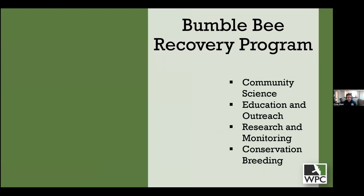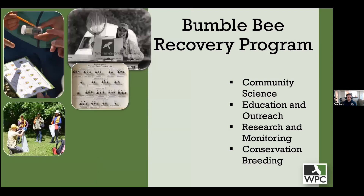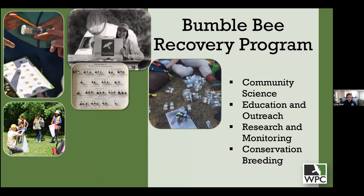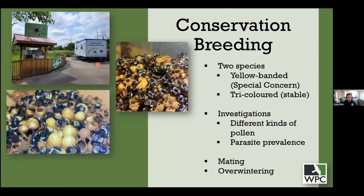I want to discuss what we do to help bumblebees. In the Native Pollinator Initiative, we have a bumblebee recovery program consisting of four major components: community science, education and outreach — which we are contributing to today — research and monitoring, and conservation breeding. I want to start with conservation breeding because many of our main objectives in the bumblebee recovery program are derived from our breeding lab.